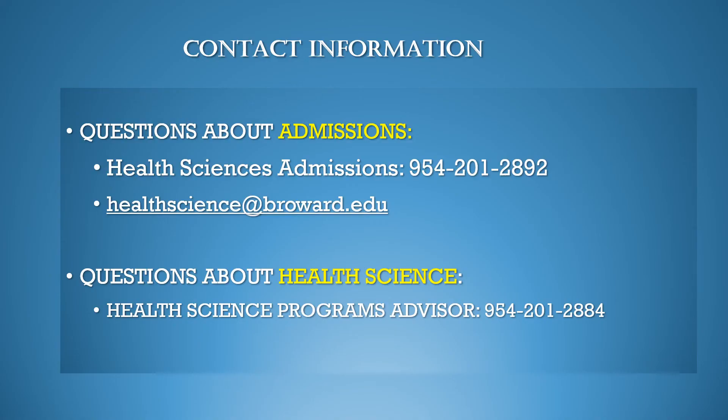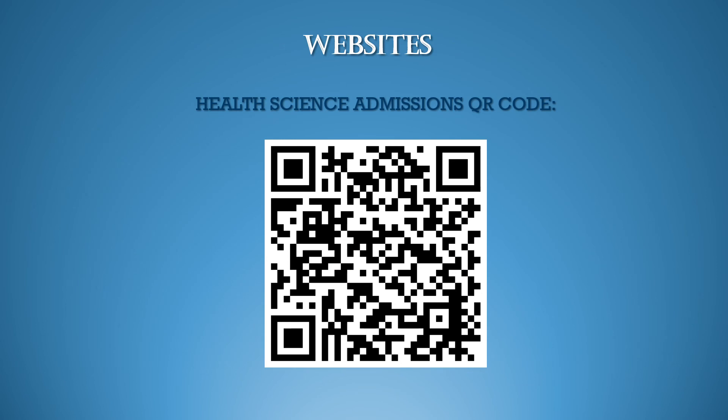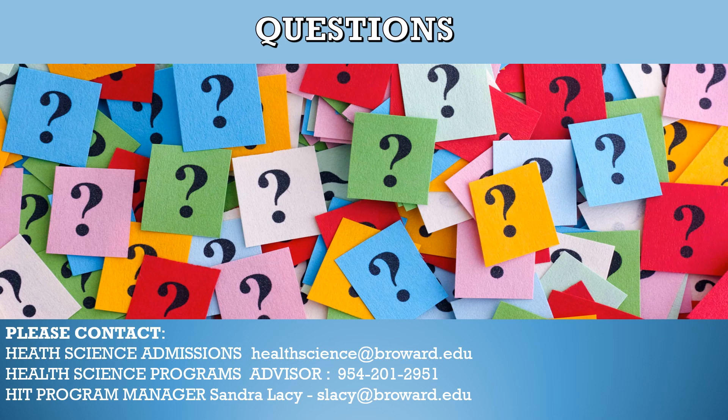For additional information on the HIT program, contact Health Science Admissions at 954-201-2892 or email them at healthscience@broward.edu. For additional information about Health Science programs, you can contact the Health Science programs advisor at 954-201-2884. You may also scan the QR code for the Health Science Admissions website, or contact program manager Sandra Lacy at slacy@broward.edu. Thank you for attending this presentation. We wish you much success in your education endeavors and we hope to see you in class.